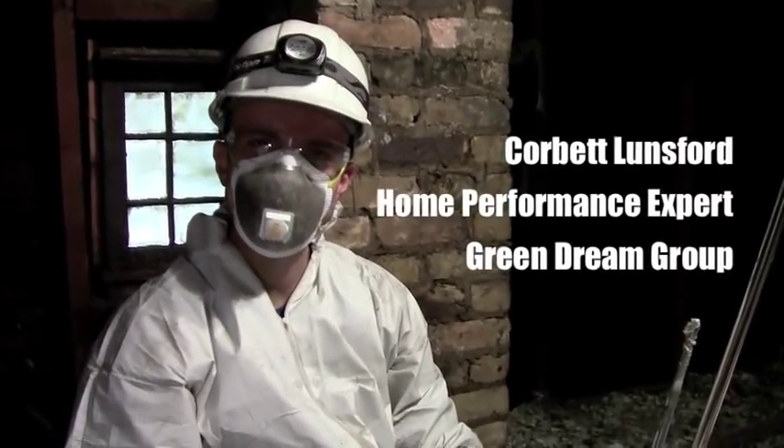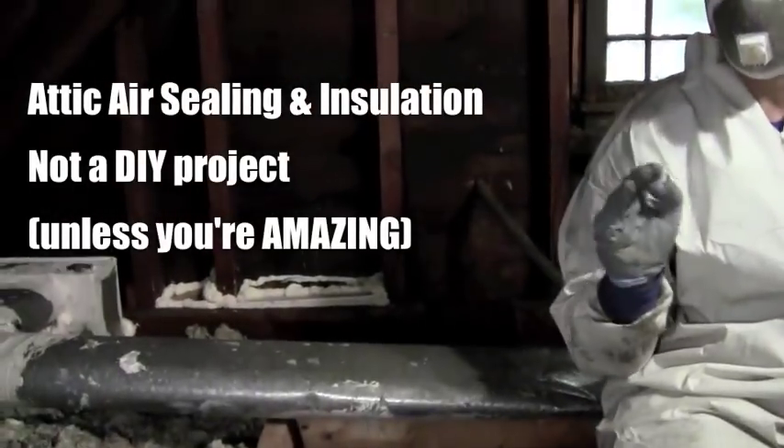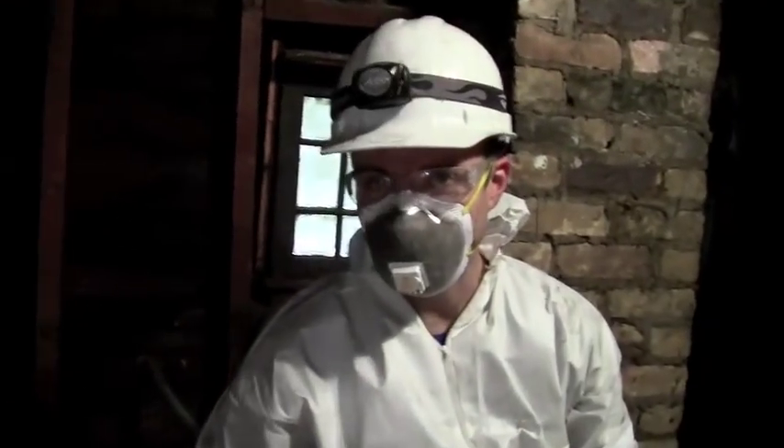Hi, I'm Corbett Lunsford from Green Dream Group in Chicago. We are in an attic right now. This is not really a do-it-yourself project. If you're going to do anything in an attic, you might want to have a professional come and tag along with you.